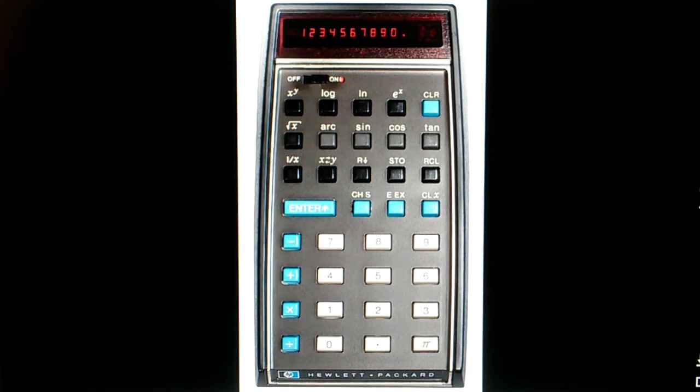I was a student back then, and we all really wanted one of these. $395 back in 1972 was just prohibitively expensive — I didn't know any students who could actually afford one. I did know one guy who owned one: he was a physicist at Bell Laboratories, and he had to pay for half of it because the company would only cover the other half.